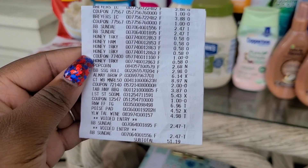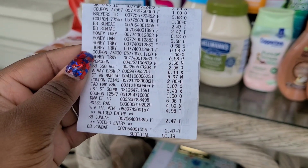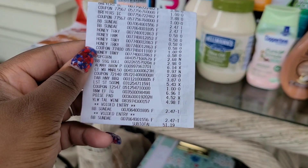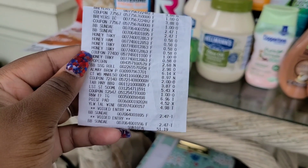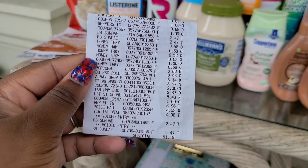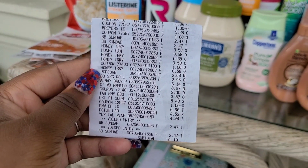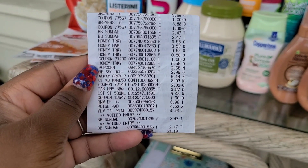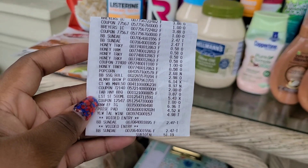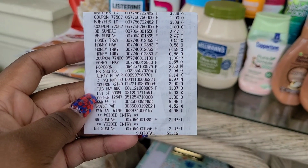Here's the next receipt for Walmart. We have the Breyers ice cream with the dollar coupons. I had picked up some Blue Bunny ice cream but voided it off because I didn't realize the printable coupons had expired on June 30th. Then there are the lunch meat, popcorn, Butterball turkey sausage, Almay, Listerine, wine, Poise pads, and the Colgate toothpaste. Our subtotal here was $51.19.